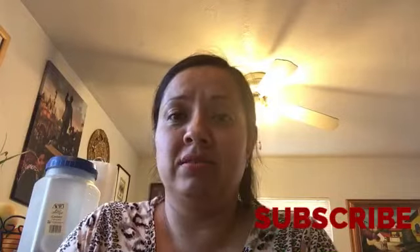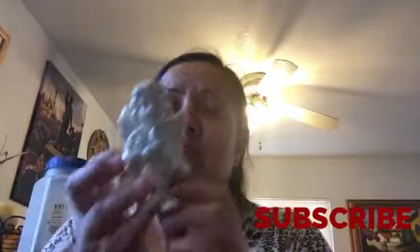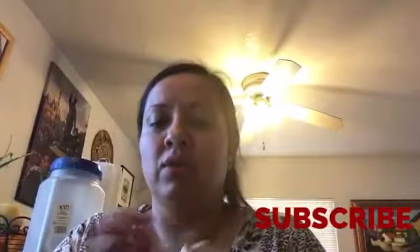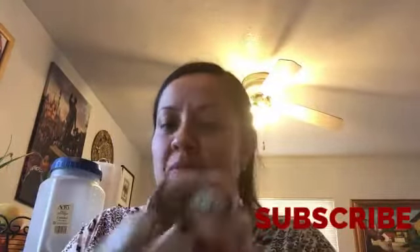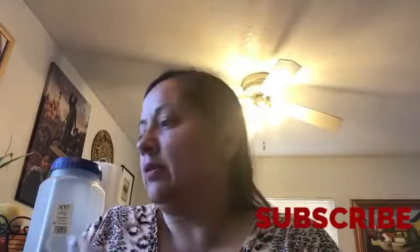And I also got another figurine, guys — look at this little angel. Look how pretty! It was the last one. I was looking for another one because I wanted to put one on each corner of the chimney, but it was the last one so I just had to grab it.